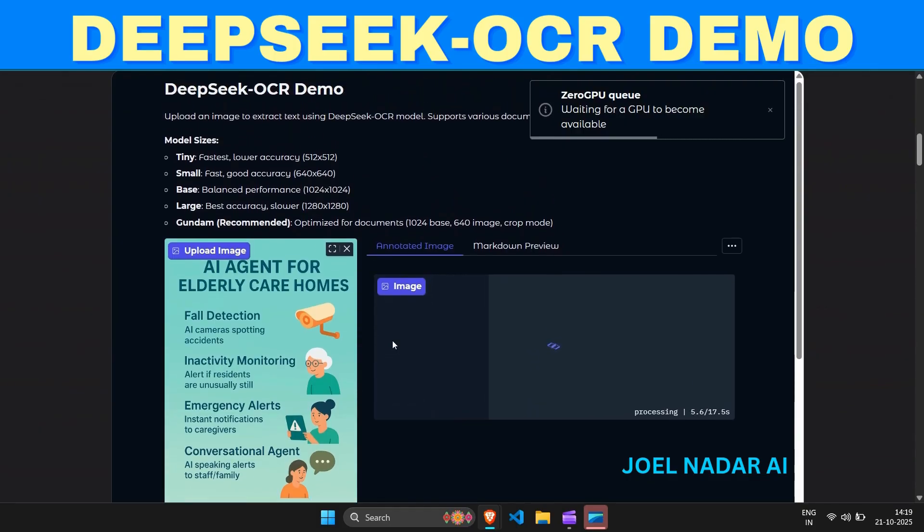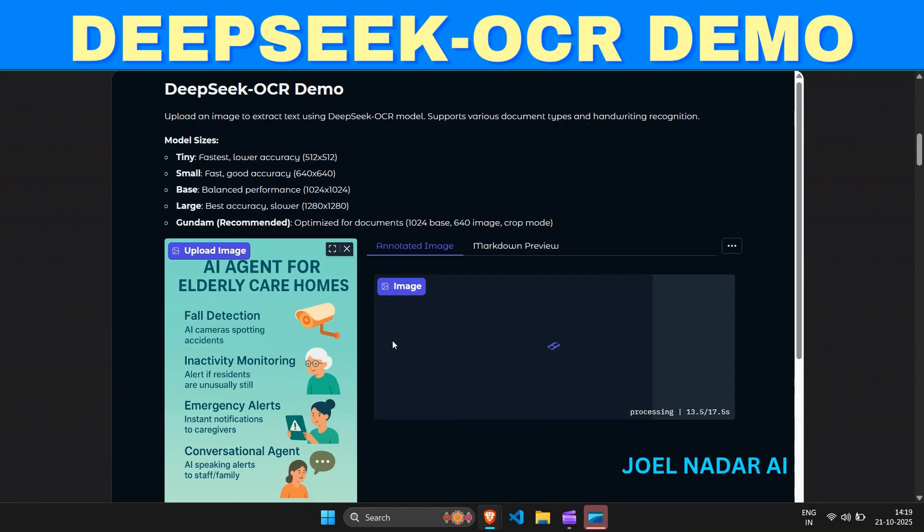Watch till the end to see live inference results and how easily it adapts to real-world handwritten and printed content. The model supports various input sizes like 512x512 and 640x640,